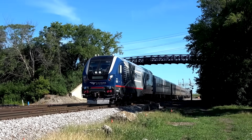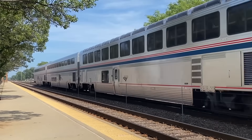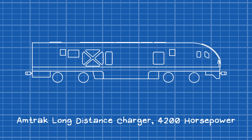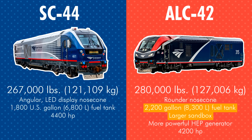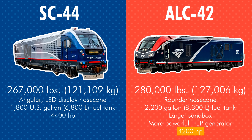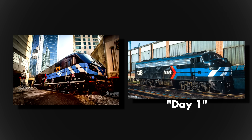With the case of new power for state-supported routes squared away, Amtrak still had to replace the P-42s on long-distance trains. 2018 saw them order 75 new units — the Amtrak long-distance Charger with 4,200 horsepower, aka the ALC-42. Compared to the SC-44s, the ALCs are heavier, have a more rounded-out nose cone, larger fuel tank and sandbox, and a more powerful HEP generator, but 200 less horsepower to prioritize fuel efficiency and lessen wear and tear on the prime mover. The second unit, number 301, was delivered in June 2021, done up in Amtrak's Day 1 paint scheme to celebrate 50 years of service.